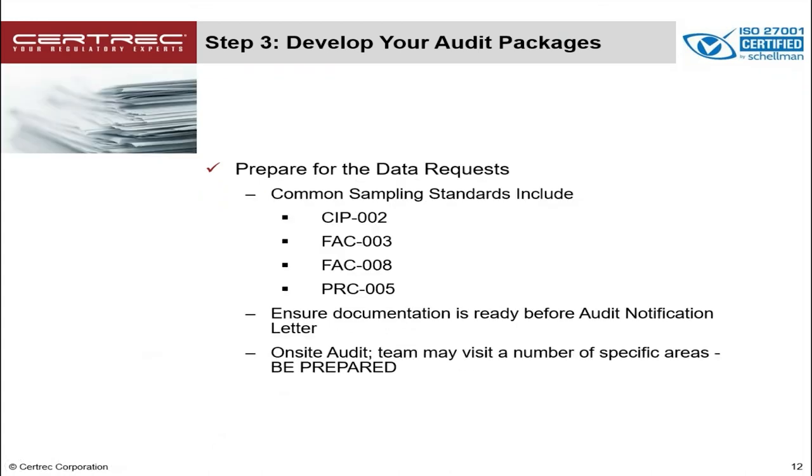Step 3 also includes preparing for any data requests. You can be assured that every audit will include the initial request for your SIP-BES assets, as well as PRC-5 protection system equipment list with maintenance and test records, and your FAC-8 BES facilities and their associated ratings — those are always going to be included. We highly recommend that you get these prepared before you receive your audit notification letter because you're not going to have a lot of time. When you get that audit notification letter and those templates, you can simply copy and paste those into the regional or NERC templates that come in the notification package. Don't wait until the last minute.